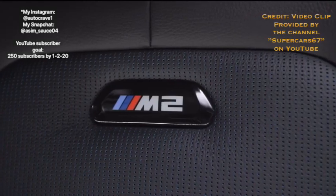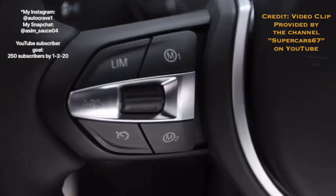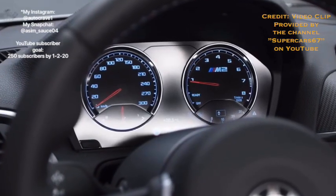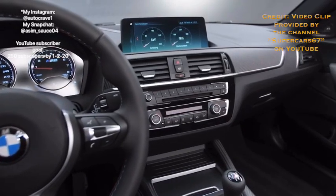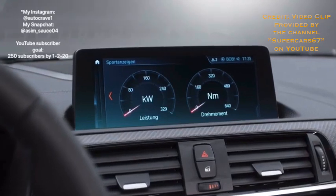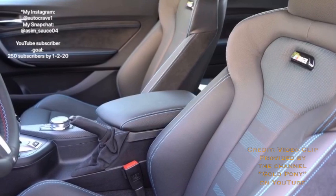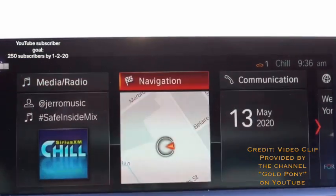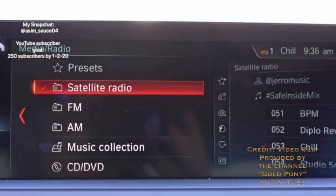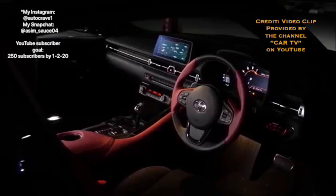The interior design for the M2 is actually not as bad as you may think. For ergonomics, the controls are easy to use and driver-focused, giving the M2 a 1 out of 1 for ergonomics. For price/build quality, I'm giving the M2 a 0.5 out of 1, since the build quality isn't terrible but the materials are not as premium as competitors. For tech, the M2's infotainment is not bad, giving it a 1 out of 1 — totaling 2.5 out of 3 for interior design.